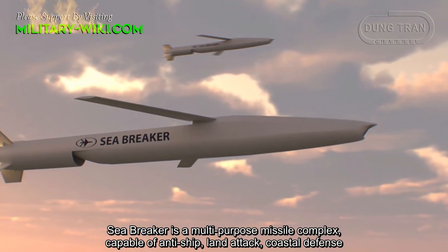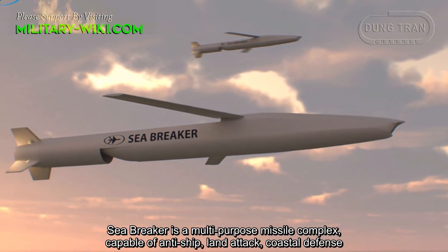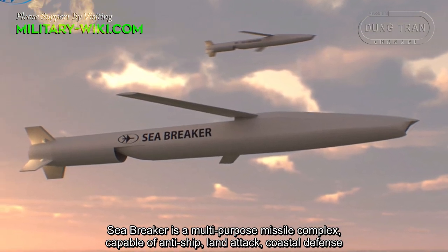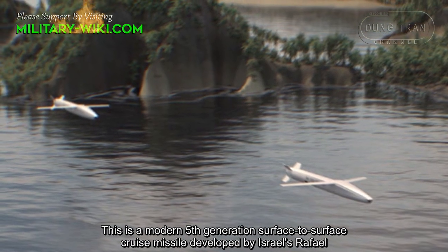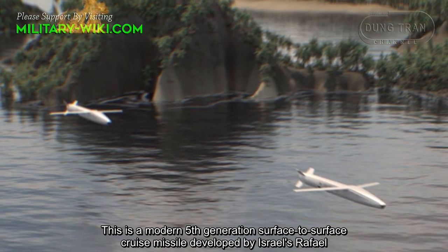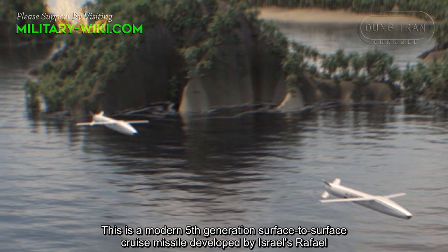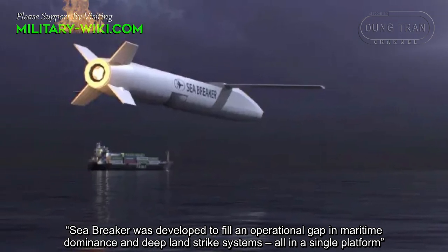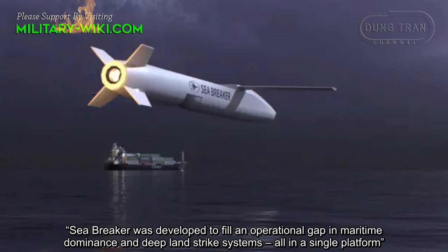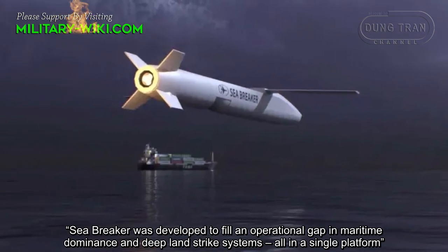Sea Breaker is a multi-purpose missile complex capable of anti-ship, land attack, and coastal defense. This is a modern fifth-generation surface-to-surface cruise missile developed by Israel's Rafael. Sea Breaker was developed to fill an operational gap in maritime dominance and deep strike systems, all in a single platform.